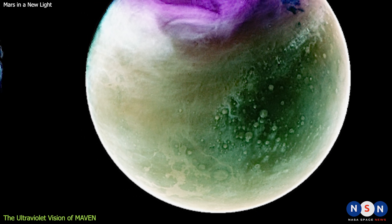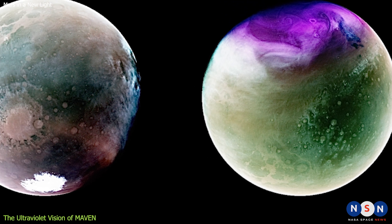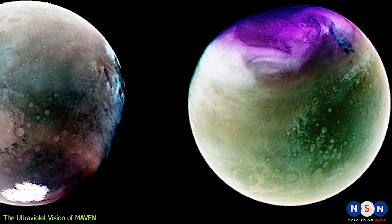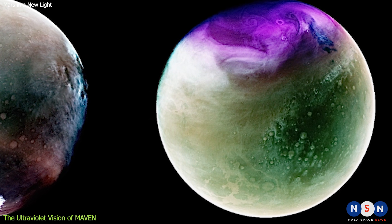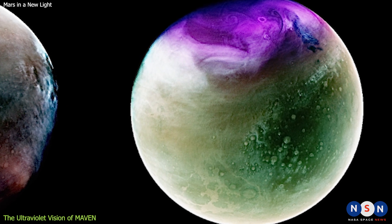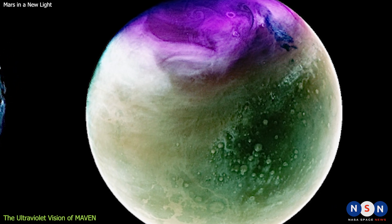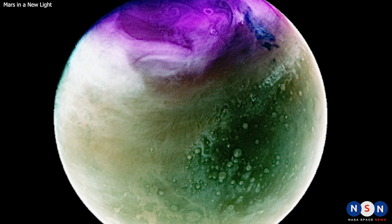The pictures also show us the surface features of Mars, such as craters, canyons, volcanoes, and dunes. The surface features on Mars look tan or green in the pictures, depending on how they reflect or absorb ultraviolet light. Some features appear more or less prominent in certain seasons because of the light or the shadows. The ultraviolet pictures of Mars taken by MAVEN are amazing and beautiful. They show us how Mars changes with the seasons and how its atmosphere works, and they also help us understand how Mars lost its atmosphere over time and what that means for our planet.